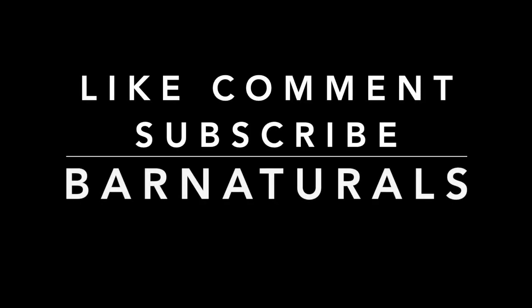That's a wrap for the full day of eating. Hope you enjoyed the video. Stay tuned — in about a month I'll be doing another update. Don't forget to like, comment, subscribe, and share the video. Thanks a lot, guys — peace out, bar natural.